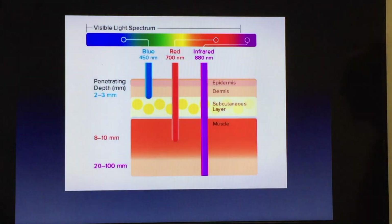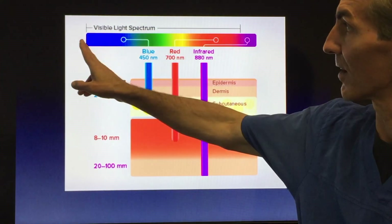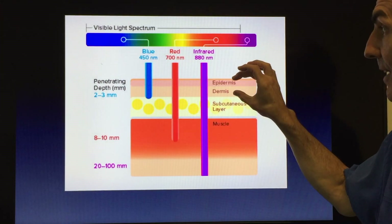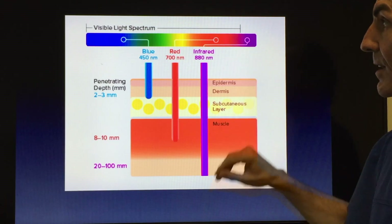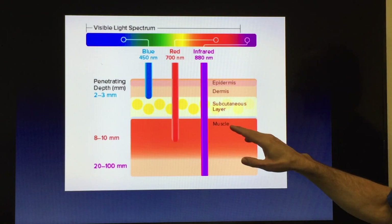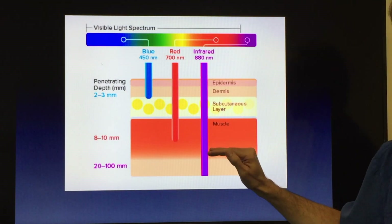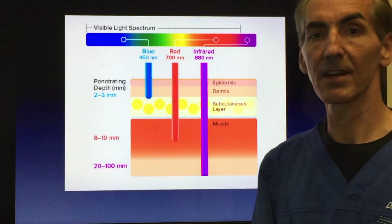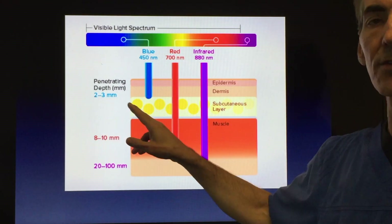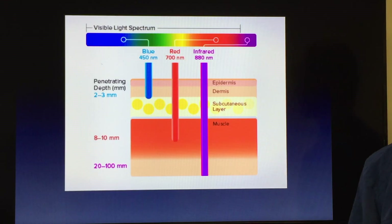Next I want to talk about how infrared and red light therapy will penetrate the tissues. Here is the visible light spectrum. Blue light affects the dermis and epidermis of the tissue. Red and infrared light goes to the subcutaneous layers of the body, all the way down to the muscle tissue. I want those muscles to fire and those nerves to be regenerated from the deep tissues up to the epidermis. The first layer is about two to three millimeters, then eight to ten millimeters, and we can penetrate 20 to 100 millimeters with infrared light therapy.